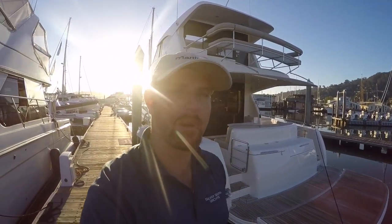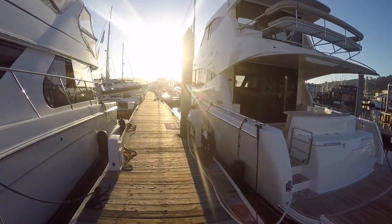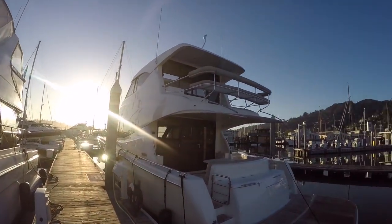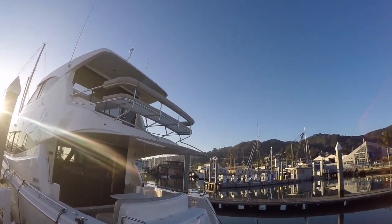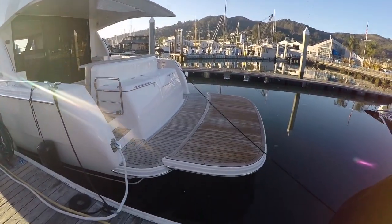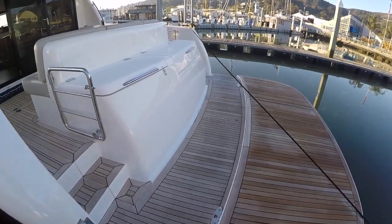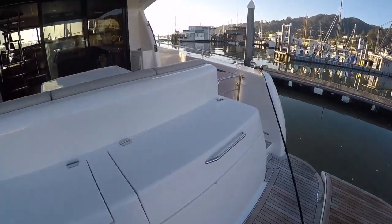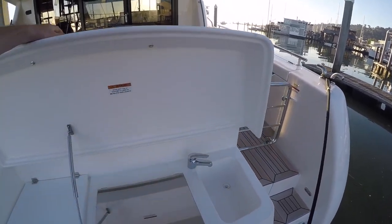Good morning, this is Sean Schlesinger with Silver Seas Yachts, here to look at a Maritimo M51 — this is a 2019, just arrived in stock. We've got the cantilevered seating up top, that's an excellent place to ride when this boat's running. Hydraulic swim platform, it's a high-low. Stepping aboard, you have dual entries either side of the boat.